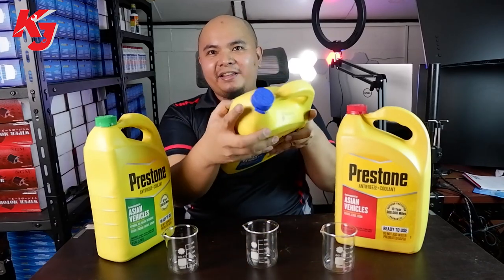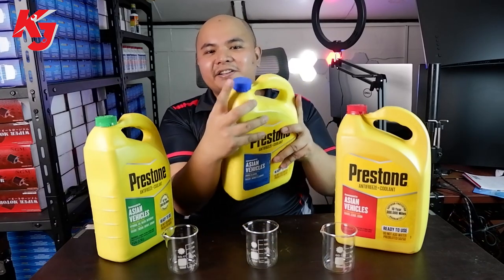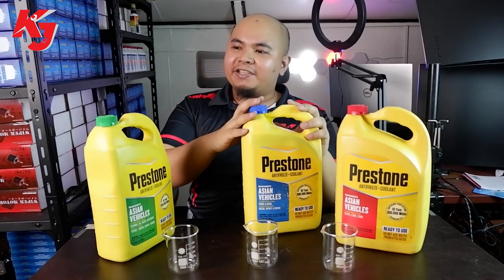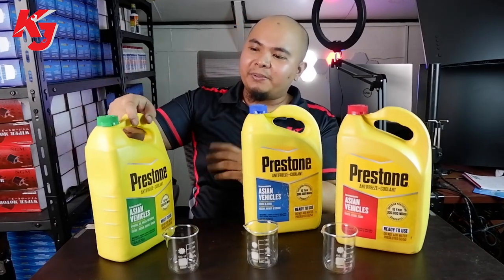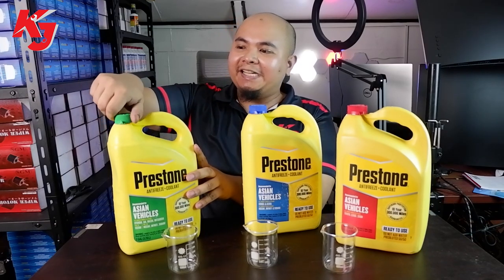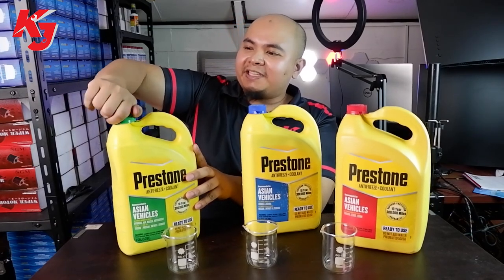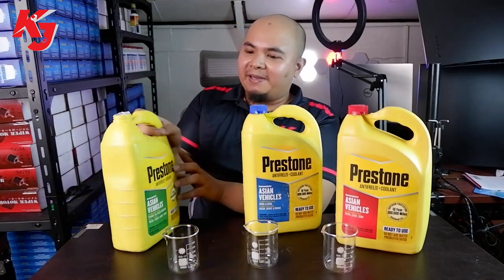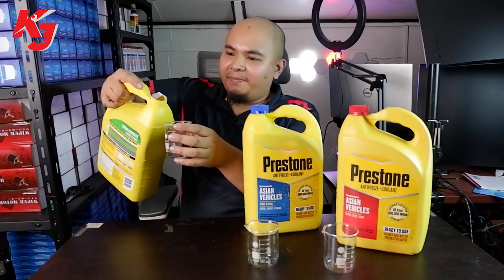It comes with a lock seal — a safety seal to make sure that it's never been opened. So if you're going to buy a new product, make sure that it's sealed. To give you a sample of the contents, we have this opened.